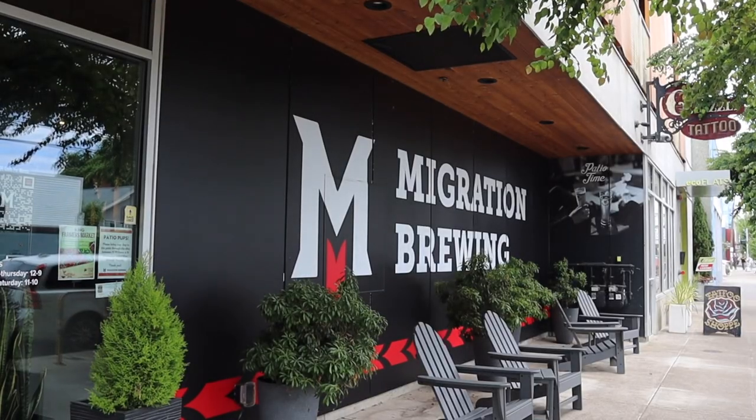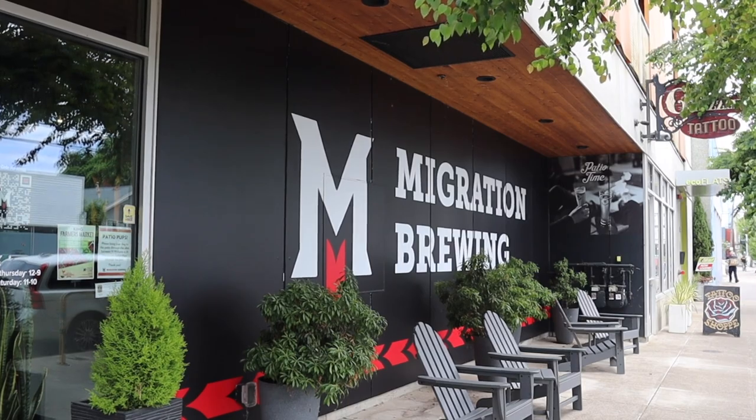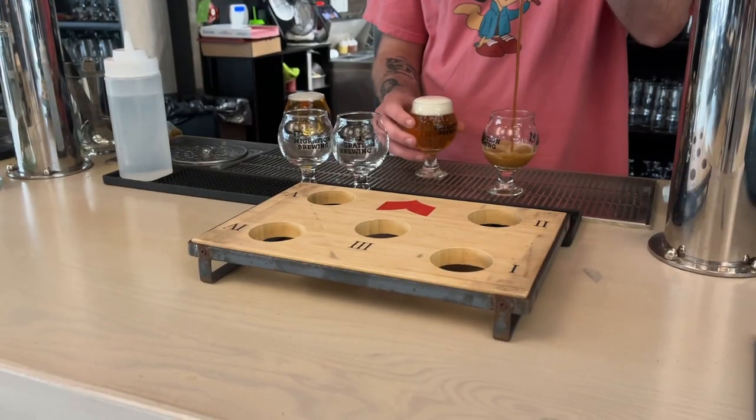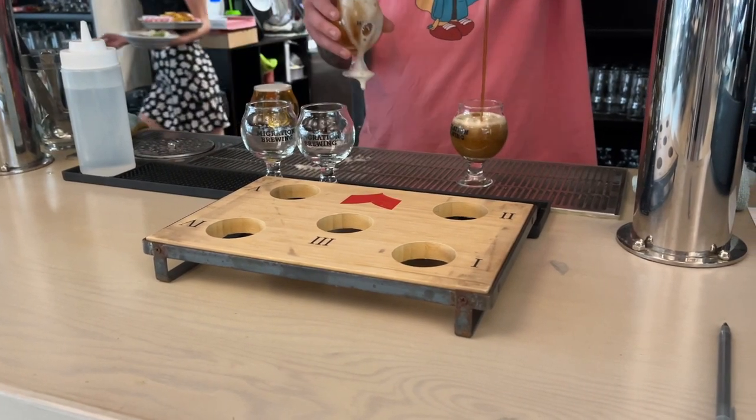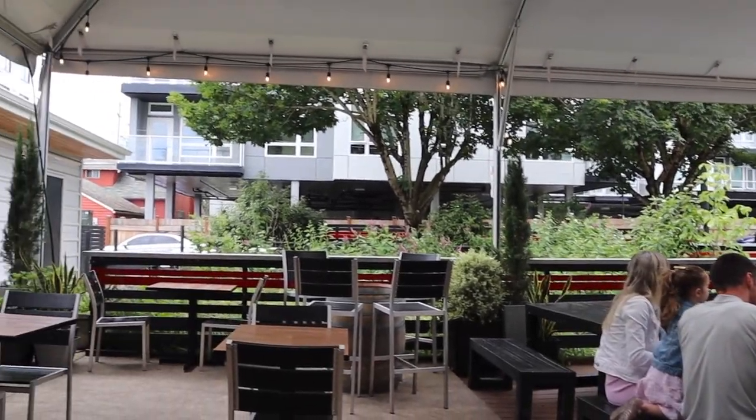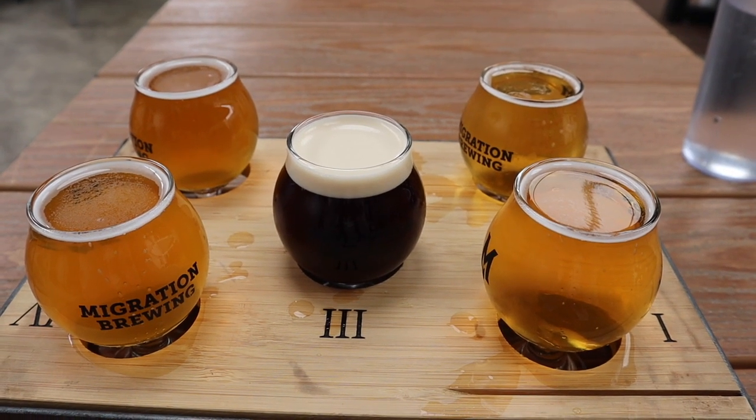We are at our final stop — Migration Brewing. This is a pretty common brewery in Portland with two other locations: one near Gresham and one in Northeast Portland. I'm at the Elliott Boise location, sitting out on their really cute patio. The menus do change pretty consistently. I got my last flight to try some of their flavors. The first is Hello Again, an IPA with a hoppy taste — I'm not sure how I feel about this one, it's not my favorite.